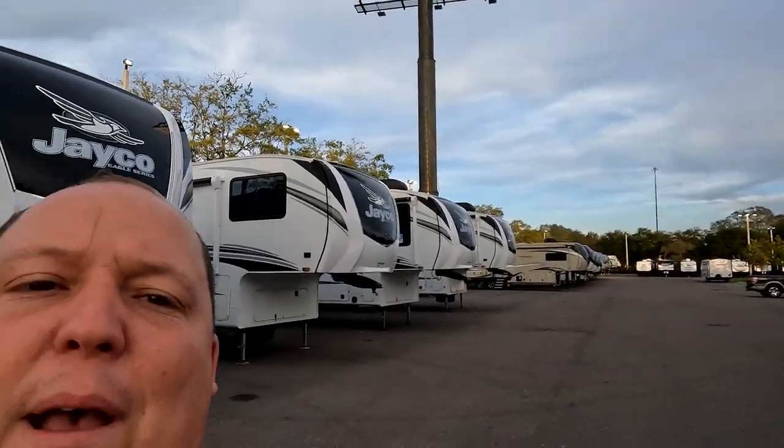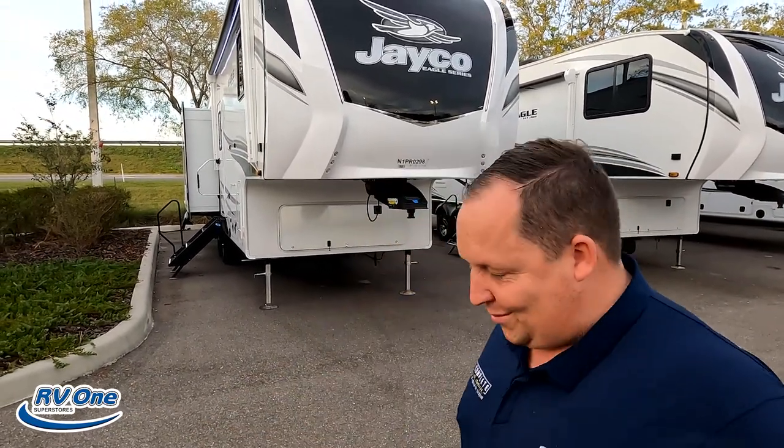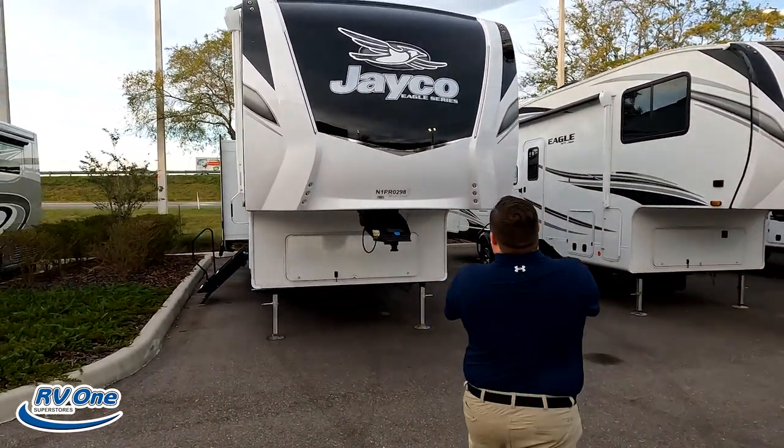The sun has gone down but RV1 is still open because they're open from 9 a.m. to 8 p.m. — they do that because a lot of customers get out of work and want to come look at RVs. They're not fully staffed after five but they are here to accommodate you. The model is Jayco Eagle 28.5. The actual tip-to-tip length of this fifth wheel is 32 feet 9 inches. The dry weight is 9,418 pounds and the hitch weight is 1,690.